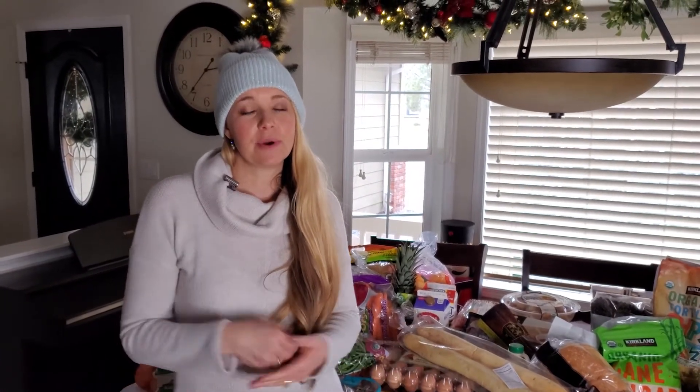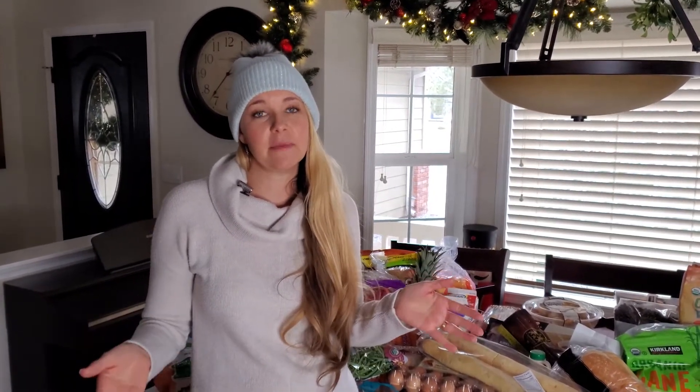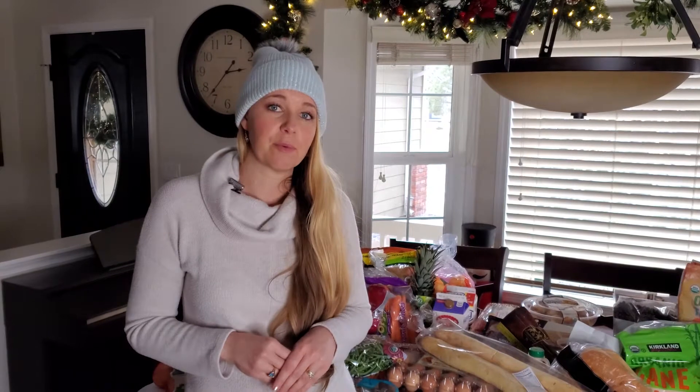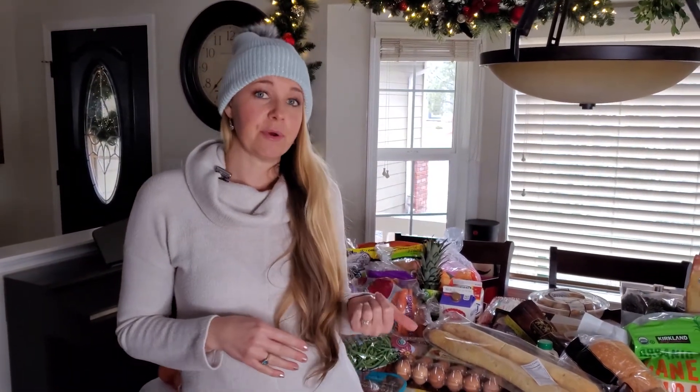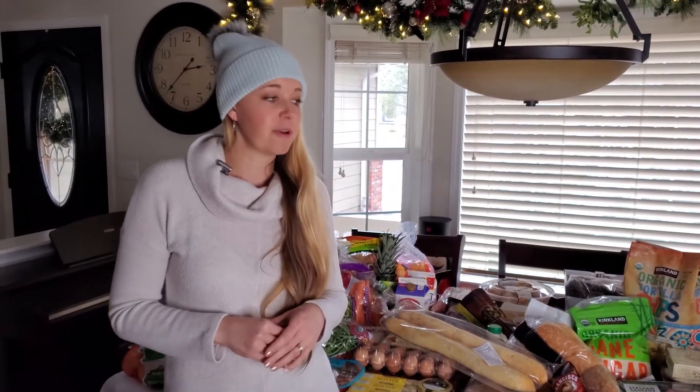Hi, welcome back. I'm Heather. Today I'm going to go over our once a month Costco and Trader Joe's grocery haul. I like to pre-plan all of our meals for the most part for the entire month. I typically do mid-month to the mid of the next month, which makes it easier because I'm typically busy at the beginning of the month. This grocery haul will cover us through part of the end of December into January. Let's get started.